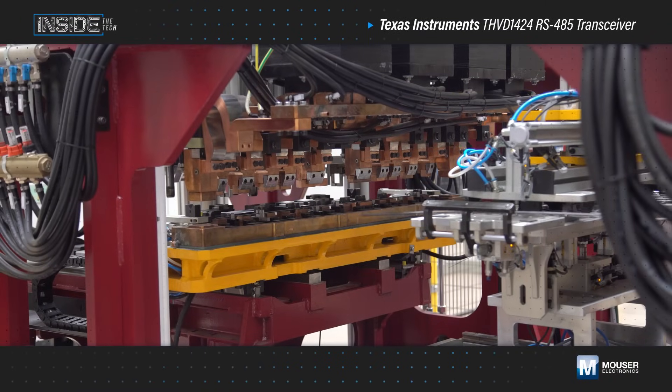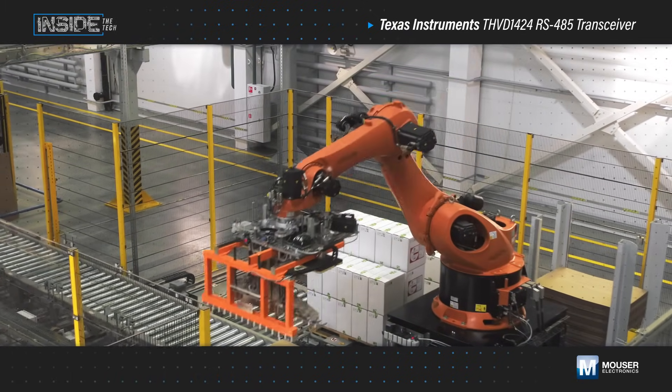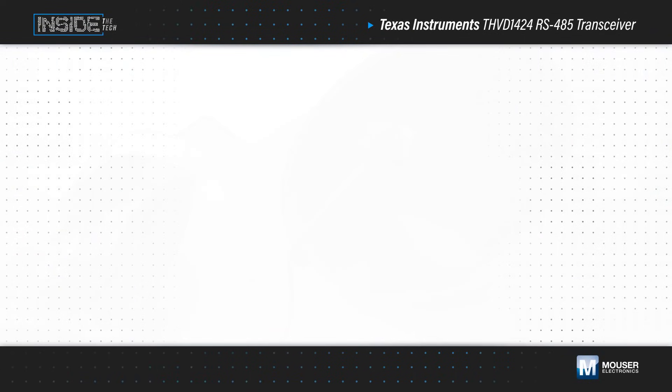Factory automation and control, building automation, industrial transport, HVAC systems, and many other applications use RS-485 for robust and reliable communication between controllers and devices in electrically noisy environments.